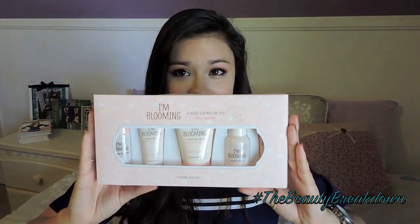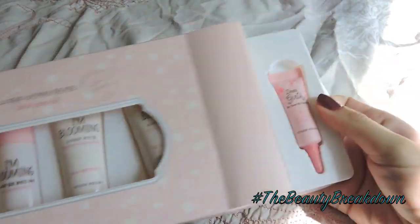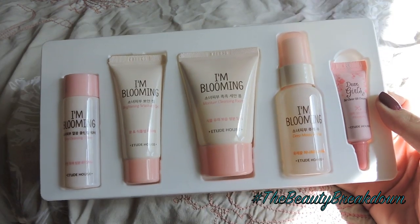I wanted to try their blackhead remover kit, and I also picked up two of the hair packs they have — one is an Argan Seed and one is a Jojoba Seed. They gave me this whole kit as a free sample, which I thought was a really good deal. This is from their M Blooming line, and I really enjoy this idea because it has a product from each type of skincare in this line.